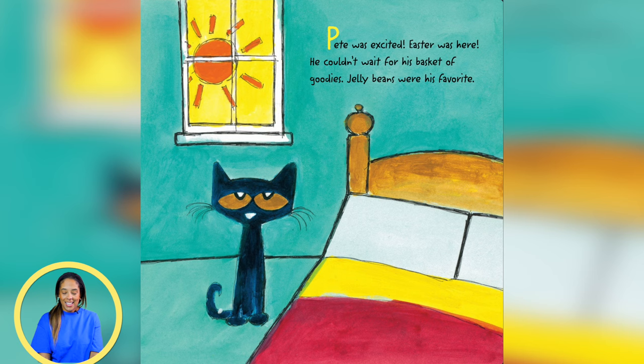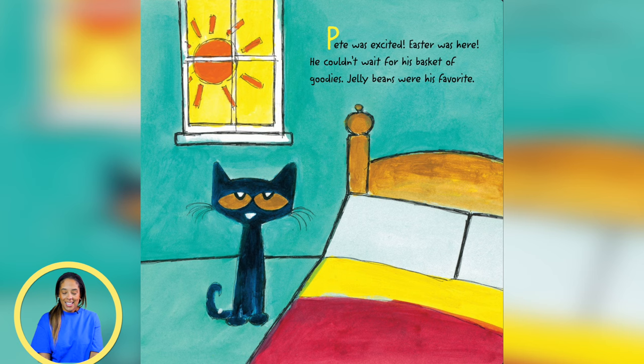Pete was excited. Easter was here. He couldn't wait for his basket of goodies. Jelly beans were his favorite.